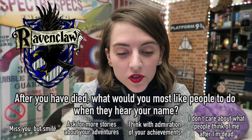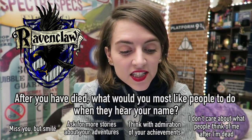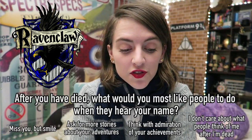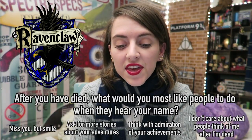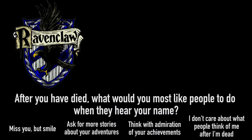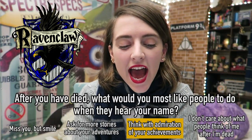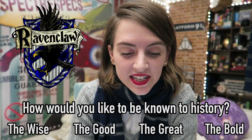After you have died, what would you most like people to do when they hear your name? Miss you but smile? Ask for more stories about your adventures? Think with admiration of your achievements? Or, 'I don't care what people think of me after I'm dead — it's what they think of me while I'm alive that counts.' The Ravenclaw answer is think with admiration of your achievements.